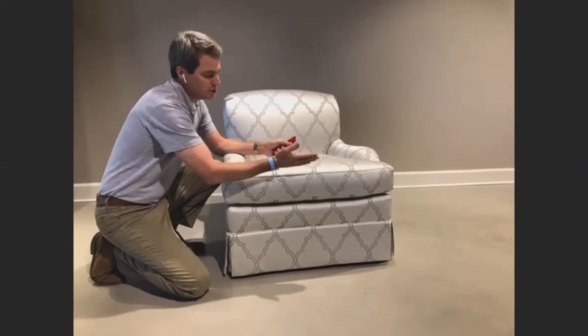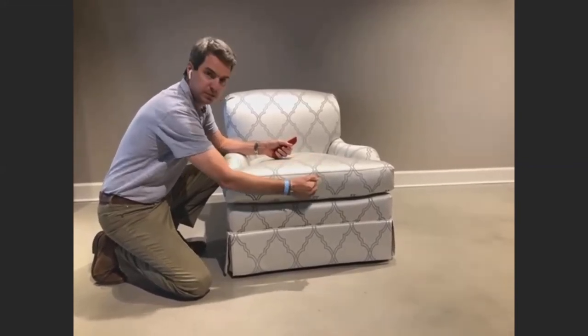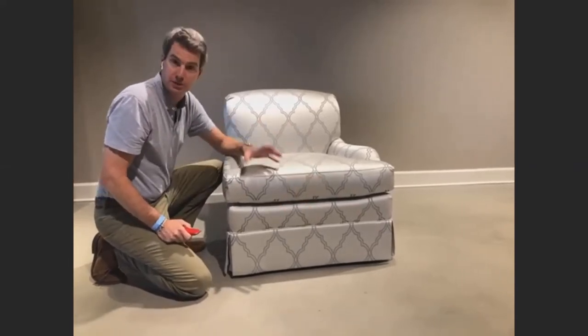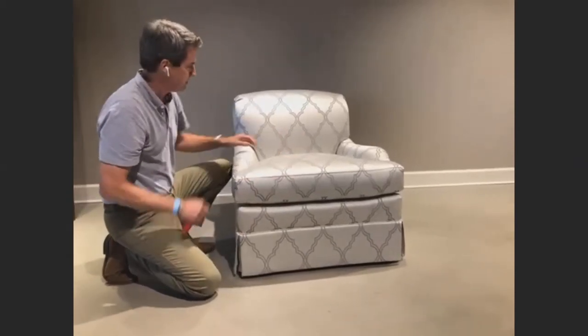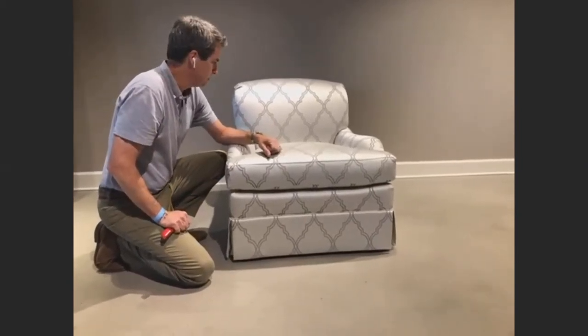As you go down market to less expensive goods, you'll see that they don't complete the flow. They might spot match all the way through, which allows you to save fabric, or they may cut it random or cut the fabric as a plain, at which point there wouldn't be any matching at all. Of course, with a pattern like this, that would jump out to any connoisseur of fine upholstery.